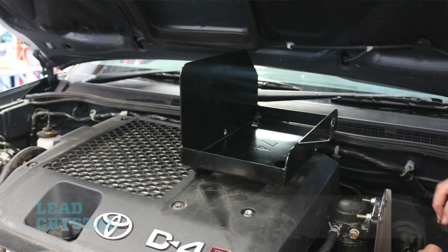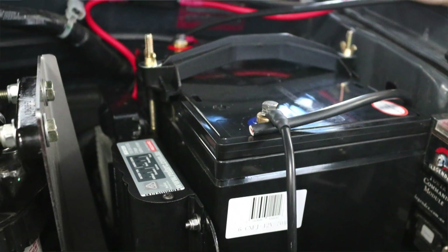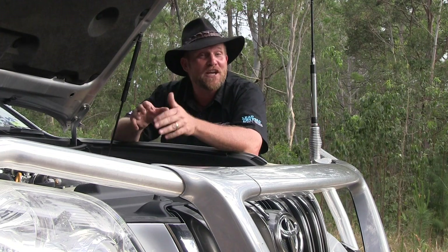In fact, the lead crystal batteries like to be charged with a higher current, so we can charge with the larger DC to DC chargers. And to add to the features, you get a three-year warranty.